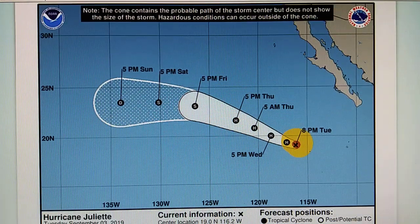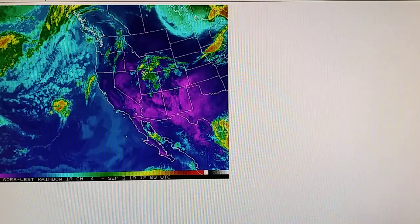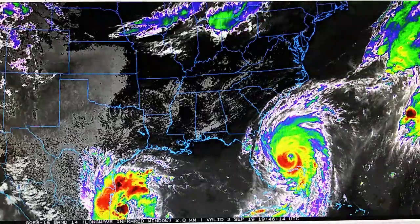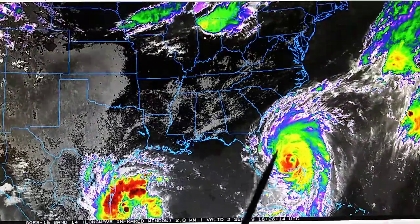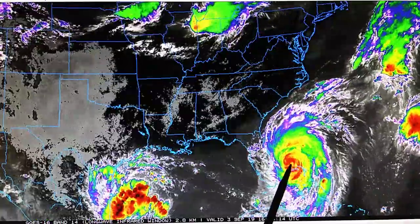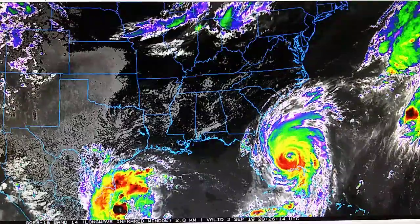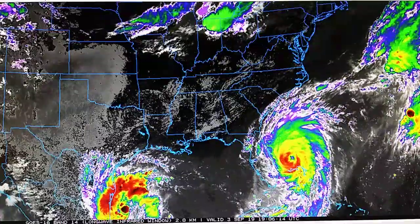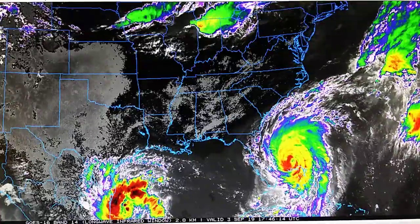That's the update. We're going to keep a close eye on Dorian — we just don't know what's going to happen next. We need to watch it closely because at any time this storm could change direction. We saw it completely stalled in place over the Bahamas, and that place is a mess.